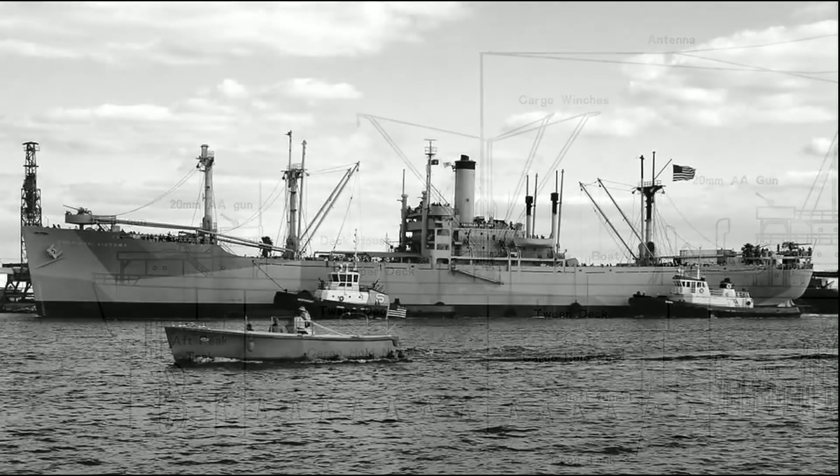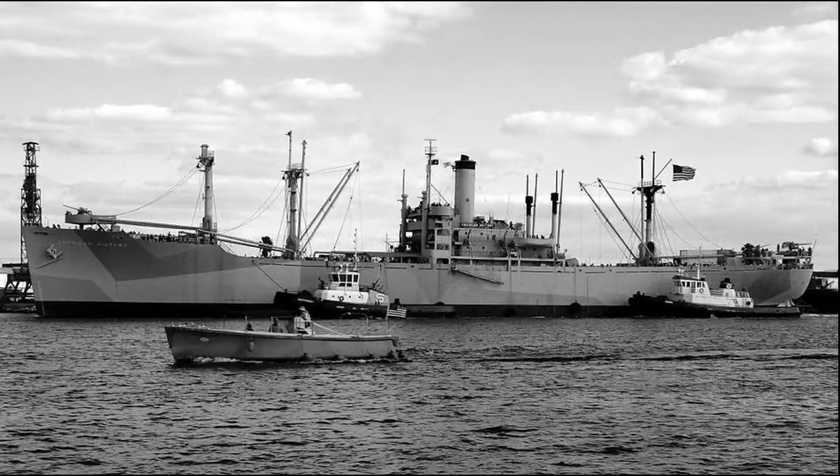The Victory ship was a follow-on class of cargo ship, also produced in large numbers by six shipyards, five of them on the west coast. It was a more modern design compared to the earlier Liberty ship, and was slightly larger and more powerful, with steam turbines giving a higher speed.